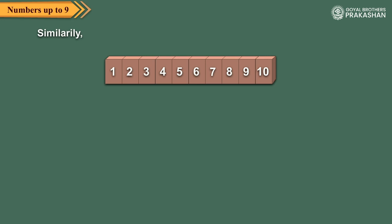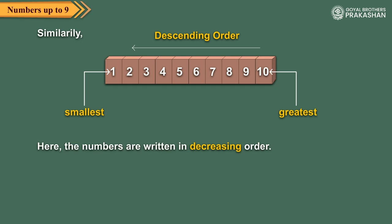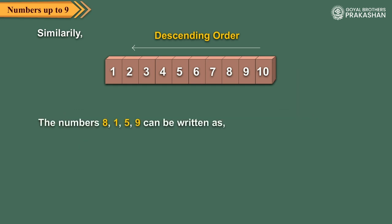Similarly, if we write the numbers from the greatest to the smallest, we say that the numbers are in decreasing order. The numbers eight, one, five, nine can be written in decreasing order as nine, eight, five, and one.